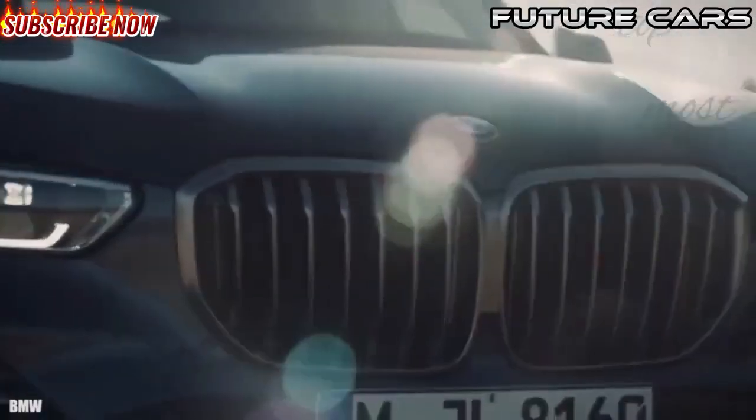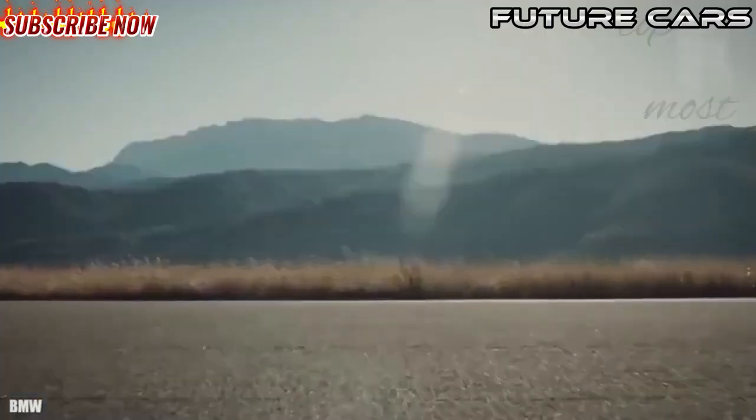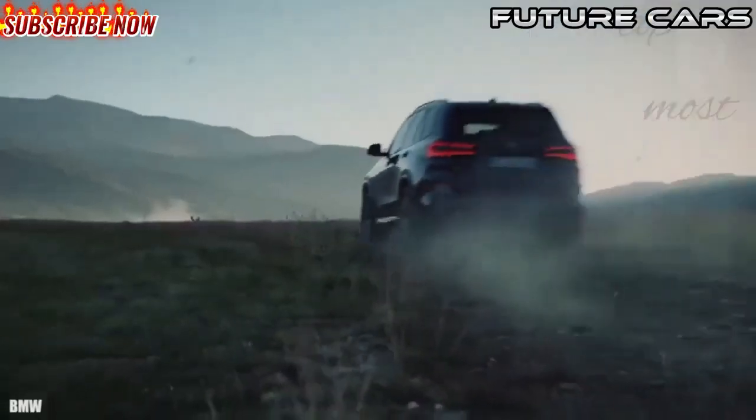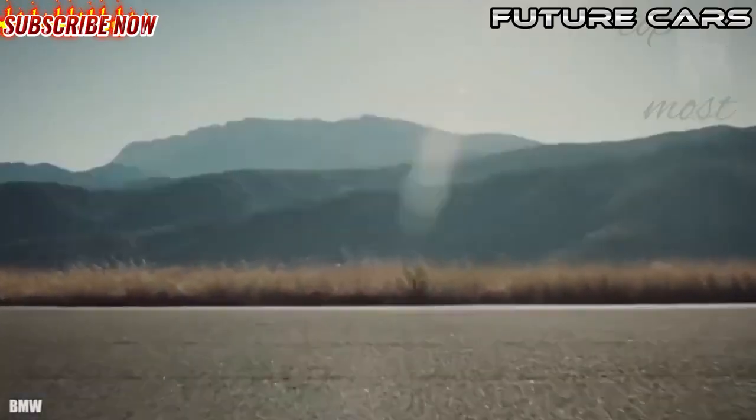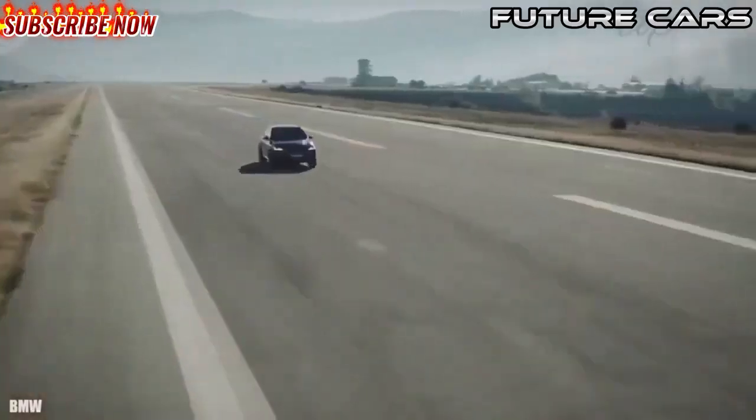It has space for four occupants and its cabin is armored with high-strength steel parts. It has reinforced tires that allow it to ride even if they are punctured, and is equipped with VR6 level armor.